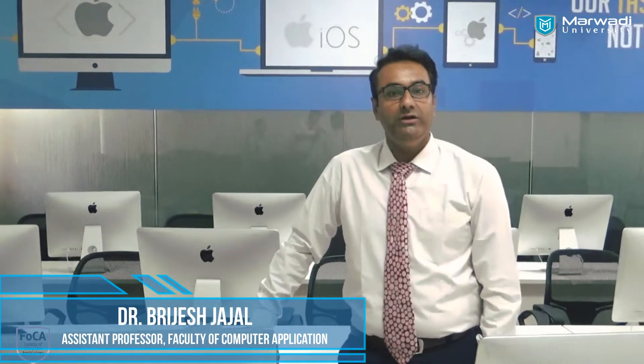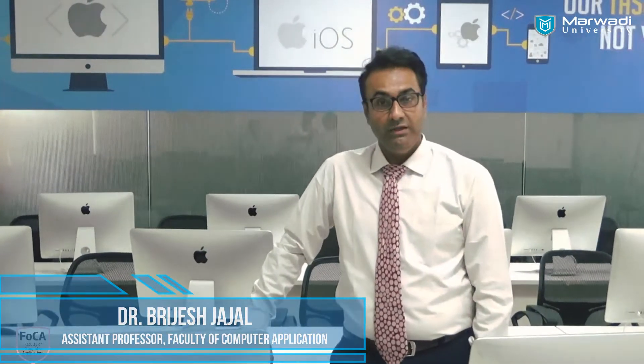For the students, along with learning the concepts, it is equally important to learn the practical aspects also. So we have laboratories over here which are well-equipped.